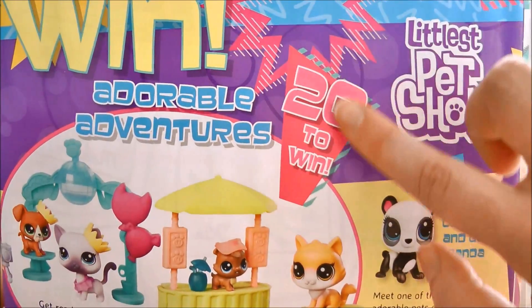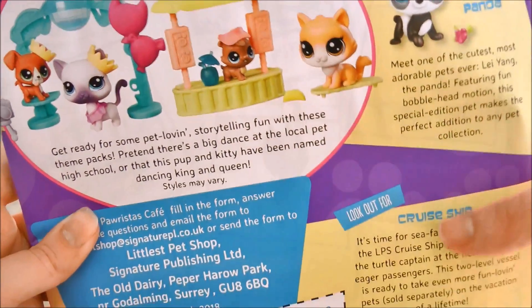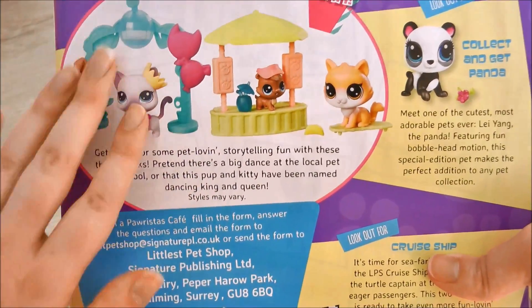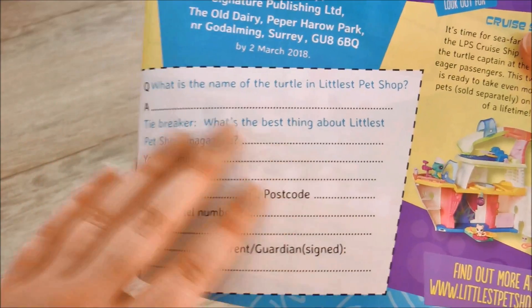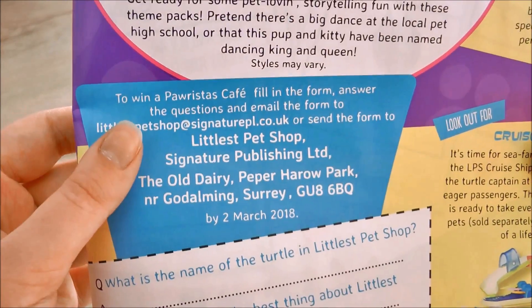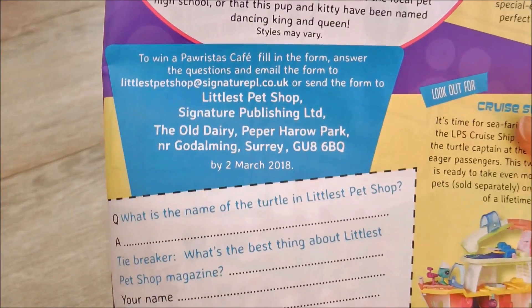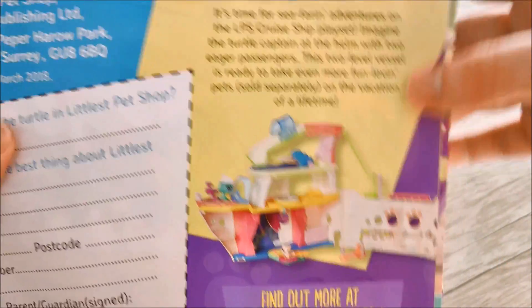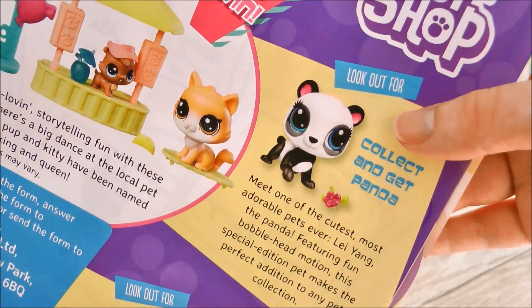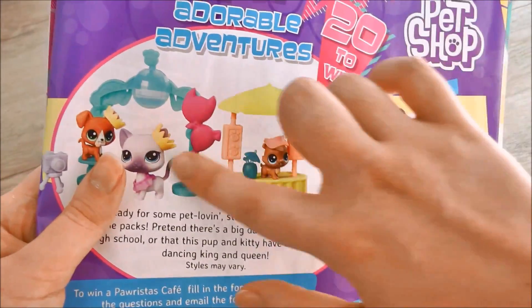Then we have some competitions. It says there are 20 to win of the adorable adventures — there's a little prom set and a little tiki hut set. But unfortunately because I live in Australia we get these magazines very very late. To enter you would have to fill in these questions and all your information and send it to the address they give you. But first of all I live in Australia so I don't think I can enter, because this is for the UK. And also it's due by the 2nd of March and it's already April. But it also has some more products you can look out for, like the cruise ship and the collect-and-get panda, which I think is finished — they did that years ago. So if you do get this in time you can enter the contest to win these pets.